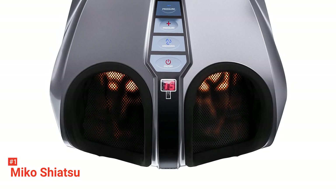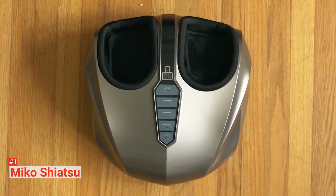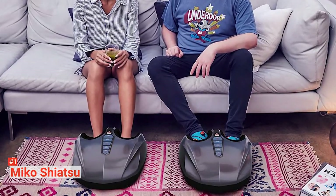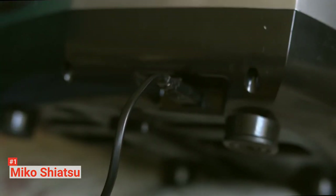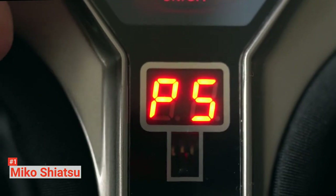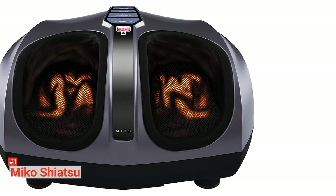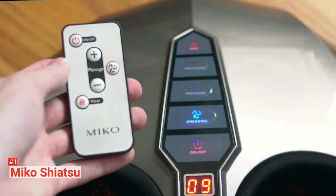Finally, the top product on our list is the Mikko Shiatsu Foot Massager. If you have a high budget for a foot massager, this high-end product pampers and soothes your feet, leaving you relaxed and refreshed. The Mikko Shiatsu Foot Massager comes with switchable heat and a variety of other features to give you a customized massage. It has two cloth-covered foot chambers that massage both sides of your feet. Once you slip your feet in, you can operate the massager via the control panel on top of the machine or with the included remote. Choose between deep kneading or soothing natural vibrations and adjust the strength and heat to suit your needs. The device also uses air pressure to apply gentle pressure to your feet, helping to relieve tension.